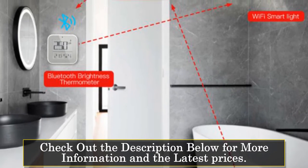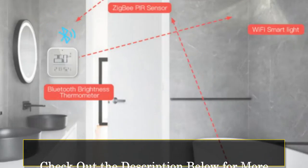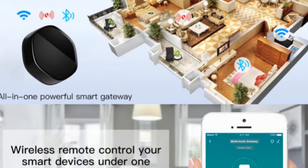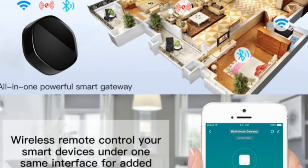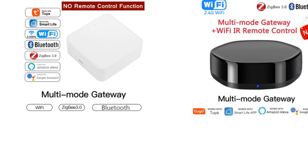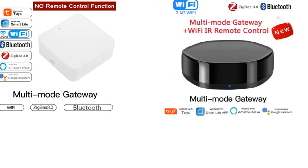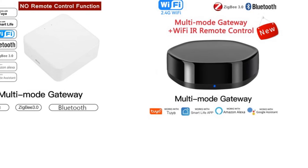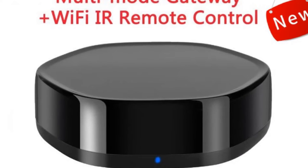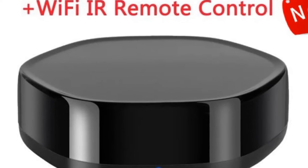You can control devices like air conditioners, TVs, TV boxes, DVD players, and more, all from your smartphone. The extensive IR database covering 98% of IR remote functions ensures compatibility with a wide range of appliances. Wireless remote control is made possible by the Shkosten Multi-Mode Universal Remote's compatibility with the Smart Life app, enabling you to control ZigBee, Bluetooth, and infrared devices from anywhere, eliminating the need for separate control interfaces. The scenario and automation support allow for advanced customization and whole-house linkage.